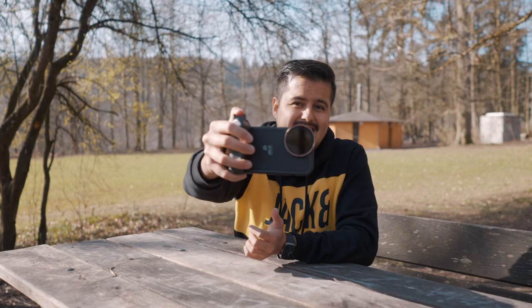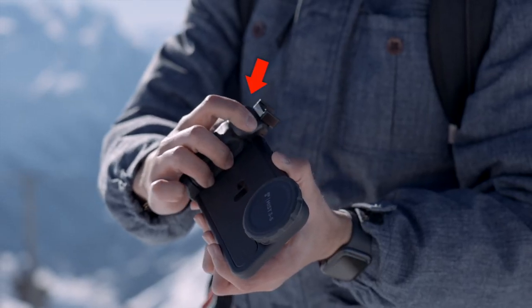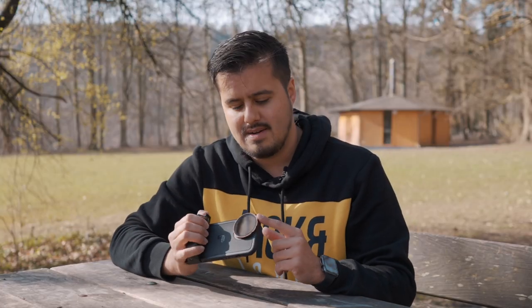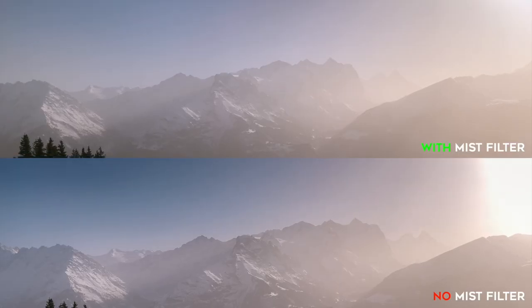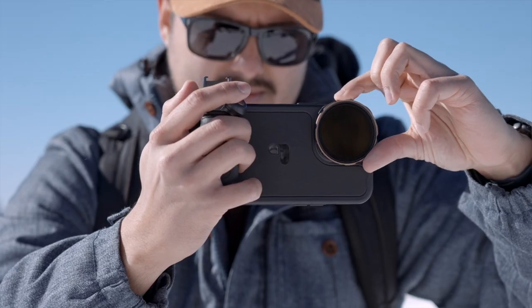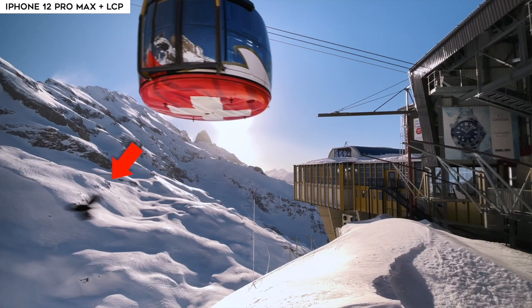Next is the Light Chaser Pro. I got the director's kit, which comes with a protective case, a grip, a Bluetooth shutter, a mist and variable ND filter. The lens I have on right now is the mist filter that also cuts down light, so it's actually also an ND filter, and that is what I use most often. The reason why I need to cut down light is to set my shutter speed to cinematic levels. This way I can achieve that natural motion blur you see in Hollywood movies.